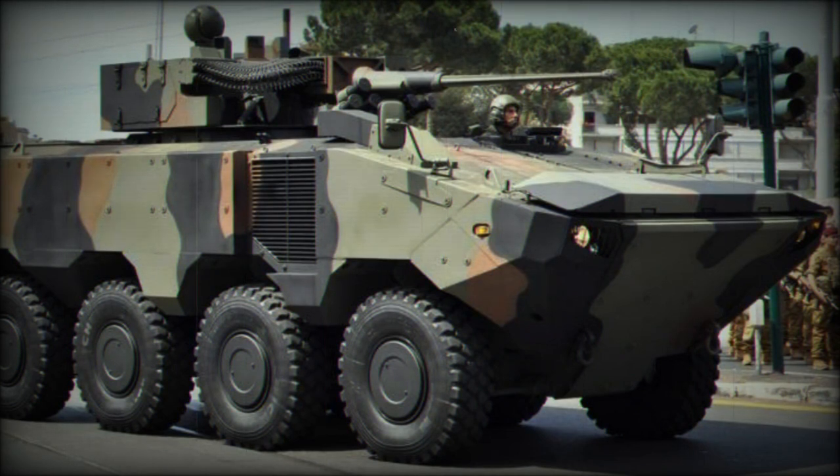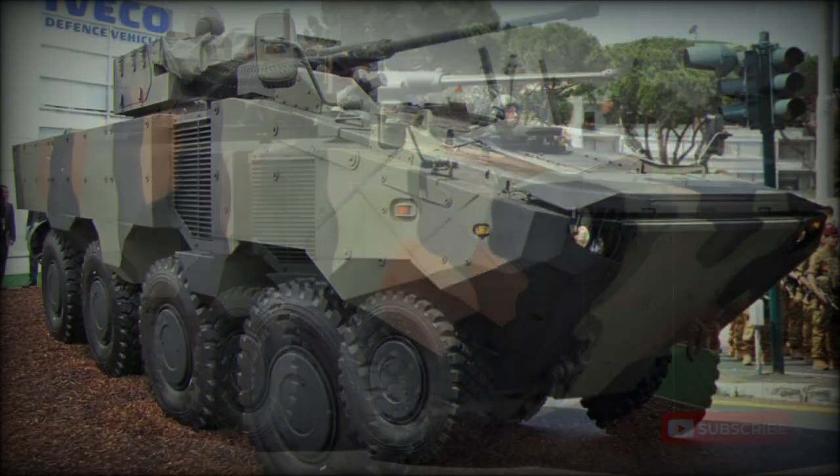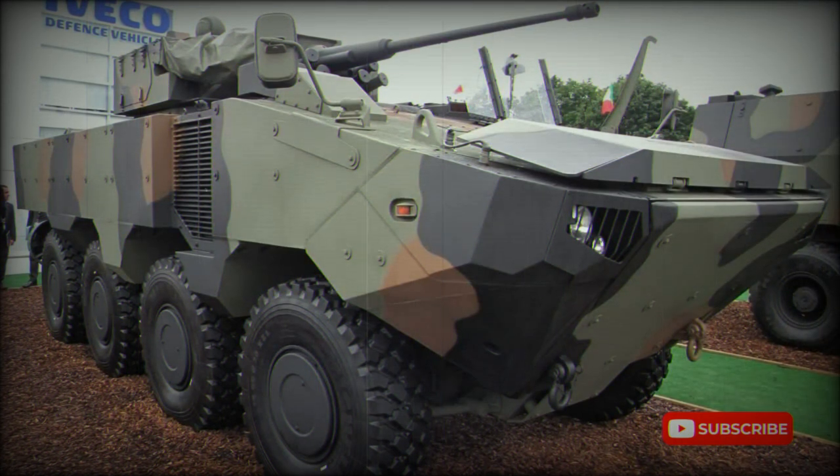However, the Italian army showed no interest in this armored vehicle. A modified version of the SuperAV was proposed to meet a US Marine Corps requirement for a new amphibious APC, which would replace their LAV-25. In 2018, the modified SuperAV won the US Marine Corps competition and was adopted as the Amphibious Combat Vehicle.